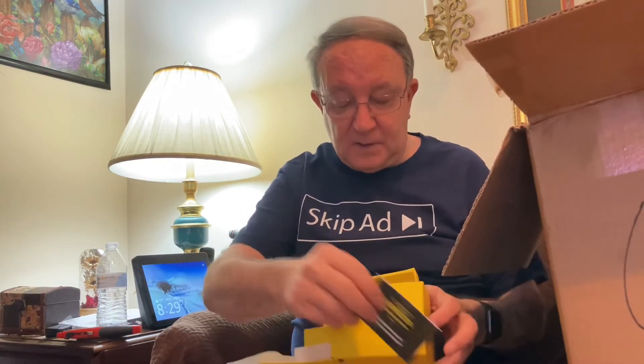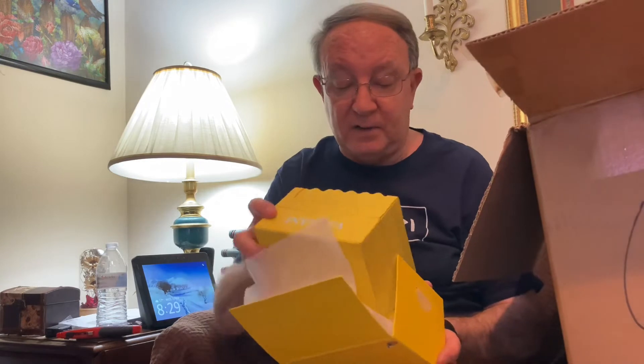This is just nothing short of incredible. This is probably — and I don't want to jinx myself — this is probably the best box that I have gotten from anywhere.